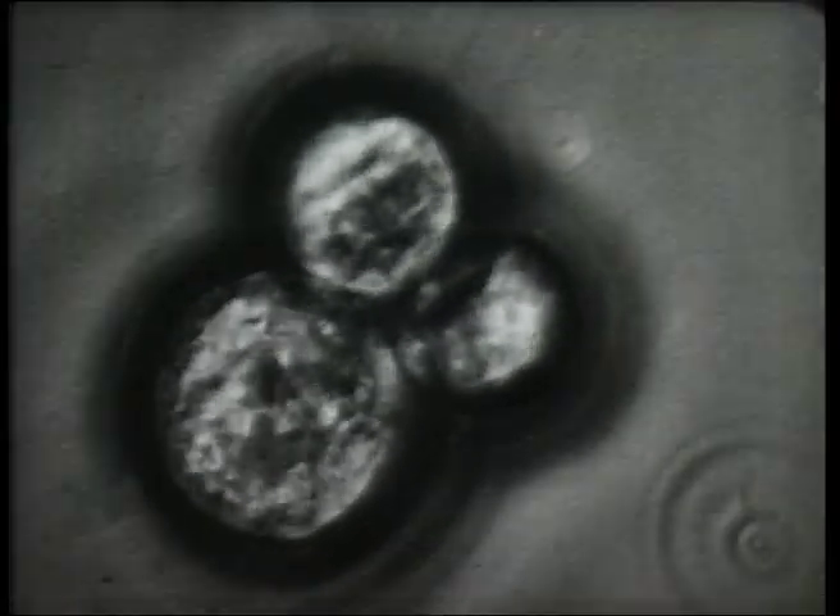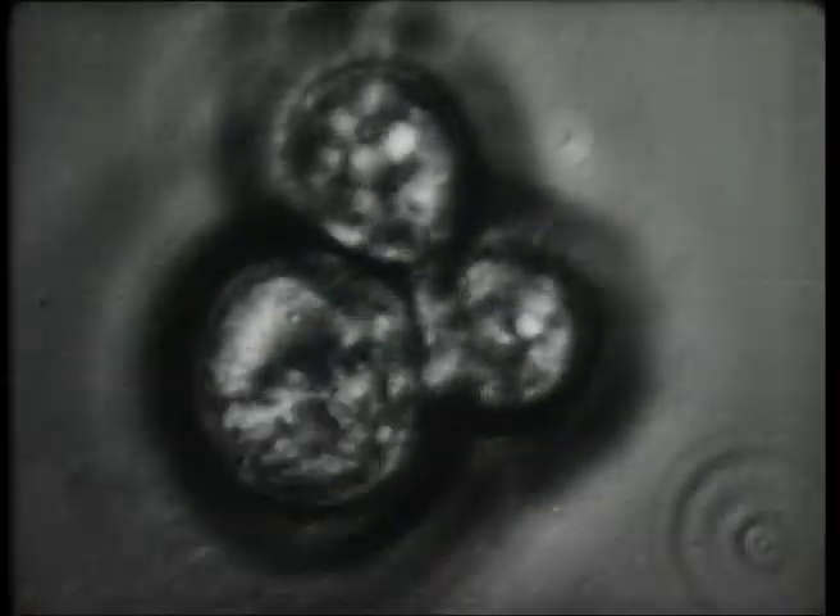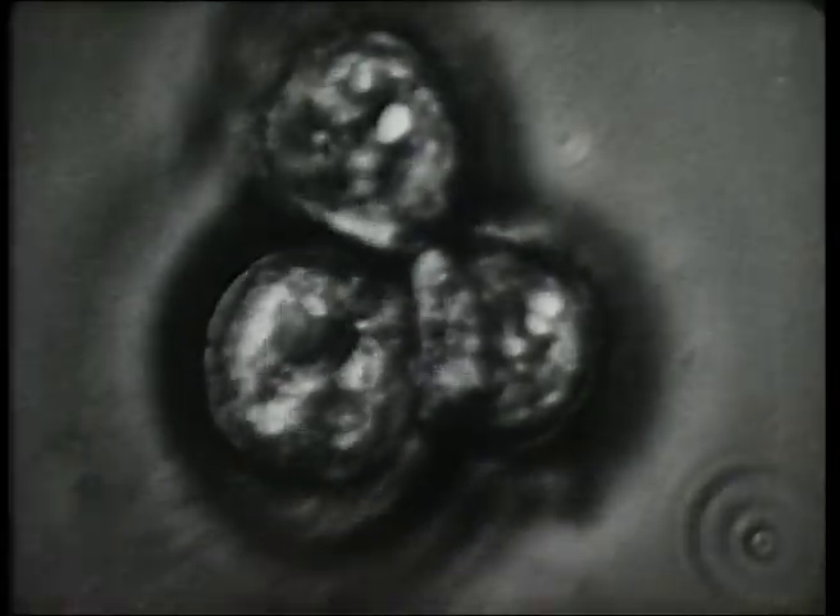These are cancer cells, imperceptible to the human eye, revealed in active growth by the camera.